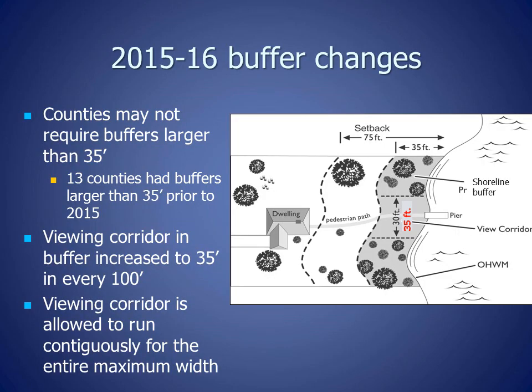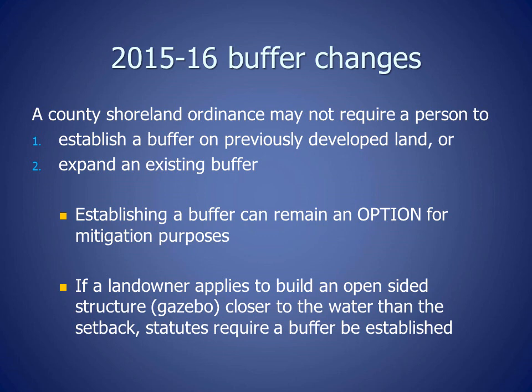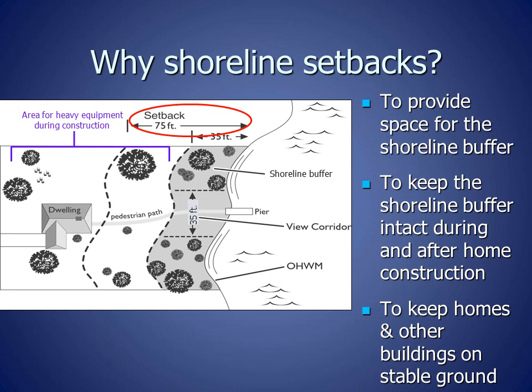Multiple changes were made to buffer standards in 2015 and 2016 by the Wisconsin Legislature. Counties may no longer require buffers larger than 35 feet; 13 counties had buffers larger than 35 feet prior to 2015. The viewing corridor — the area where people can walk through to get to the water as well as view the water — was increased from 30 feet to 35 feet in every 100 feet of frontage. Also, the viewing corridor is allowed to run contiguously for the entire maximum width. A county shoreline ordinance may not require a person to establish a buffer on previously developed land or expand an existing buffer. Establishing a buffer can remain an option for mitigation purposes, and if a landowner applies to build an open-sided structure or gazebo closer to the water than the setback, statutes require a buffer to be established.